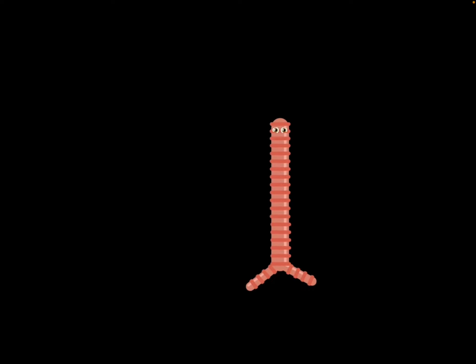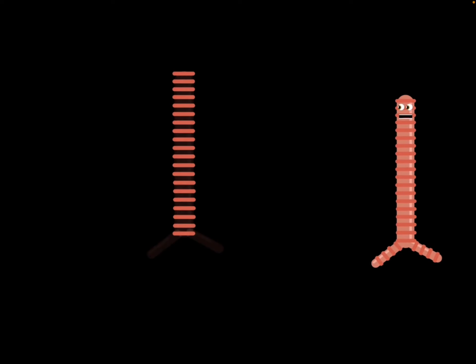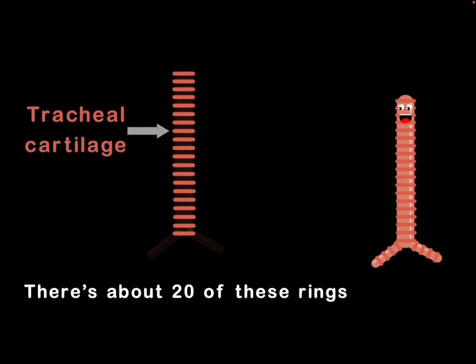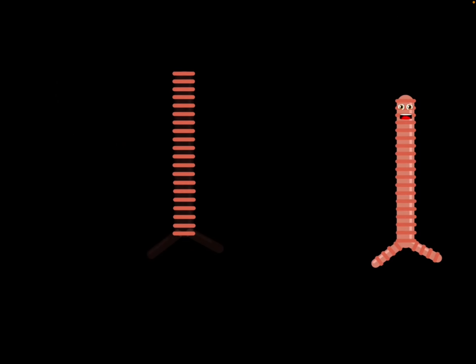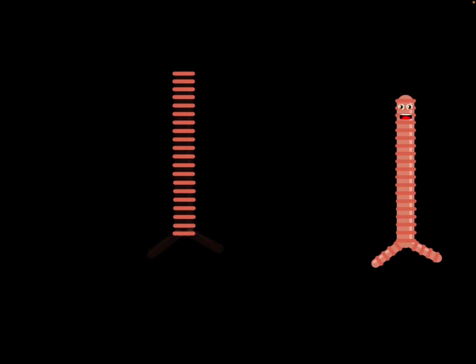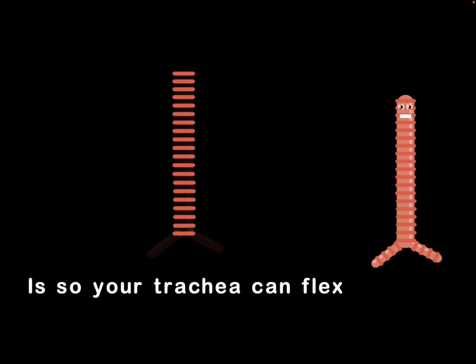Let's talk about my parts, now that my functions are clear. We'll name off my anatomy as they do appear. The rings on me are tracheal cartilage, you see. There's about 20 of these rings that are separate on me. The reason they are separate and not joined as one is so your trachea can flex till your breathing is done.